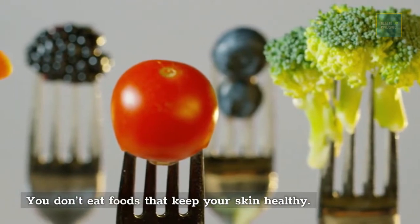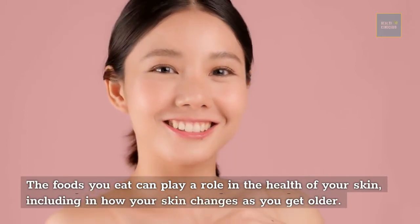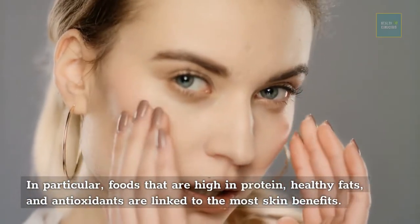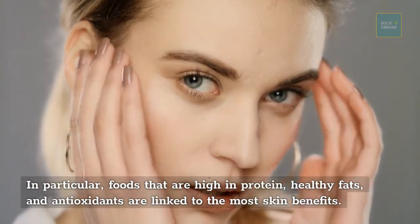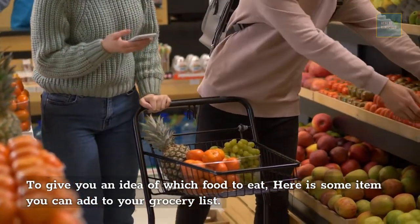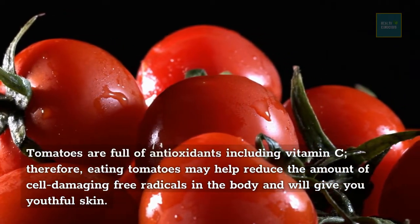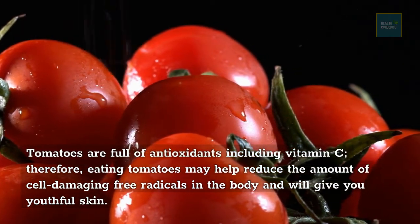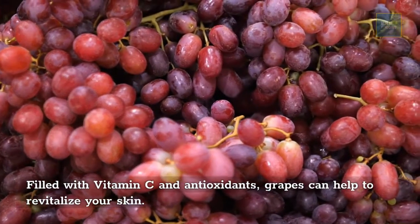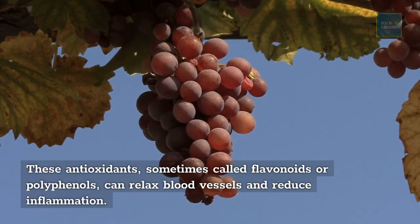You don't eat foods that keep your skin healthy. The foods you eat can play a role in how your skin ages. Foods high in protein, healthy fats, and antioxidants are linked to the most skin benefits. Tomatoes are full of antioxidants including vitamin C, which may help reduce cell-damaging free radicals and give you youthful skin. Grapes, filled with vitamin C and flavonoids or polyphenols, can help revitalize your skin and reduce inflammation.